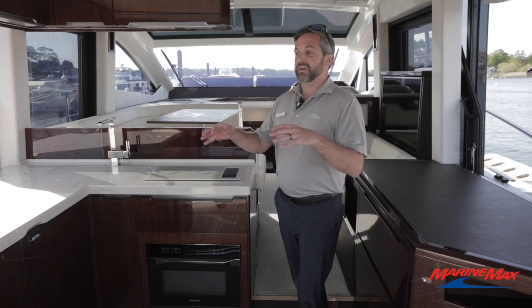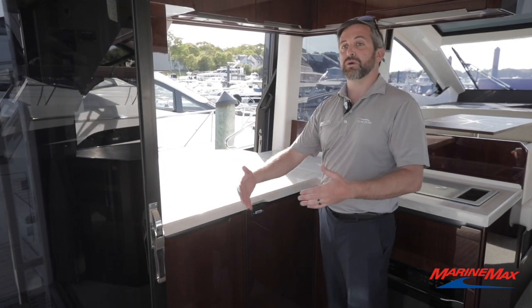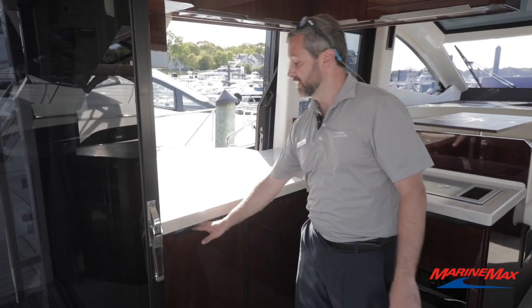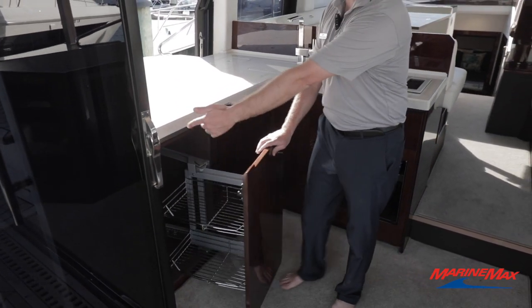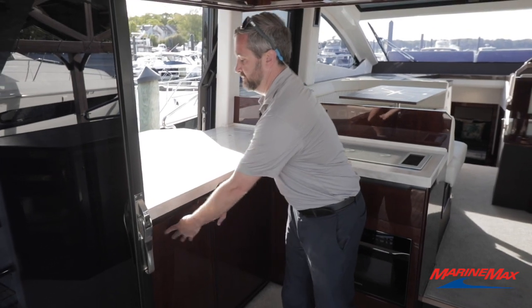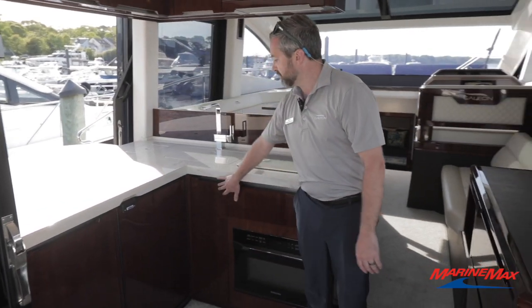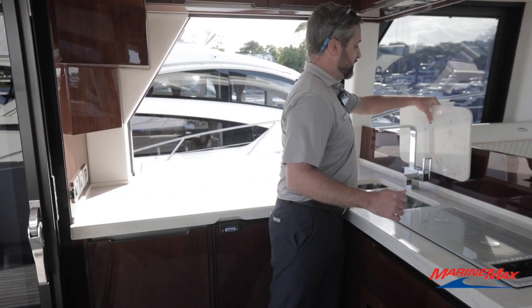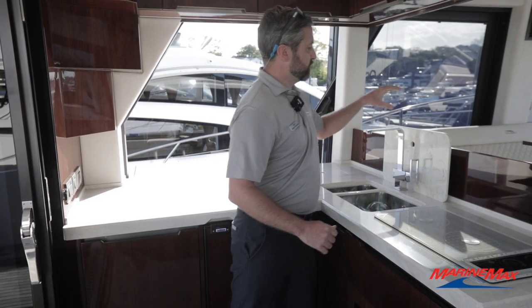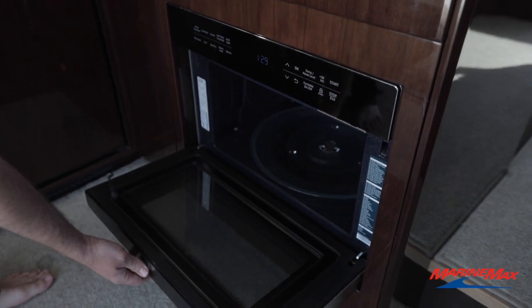Here in the aft galley you do have a lot of storage, and it also gives you the ability to continue to entertain your guests while prepping anything that's needed. Really nice setup here that shows you the ingenuity of Galleon. Access comes underneath the stairs. We do have our refrigerator set up, storage underneath the sink, big drawer storage to our starboard side. What I like about the sink is you do have access to store the lid behind it. Induction oven with a convection microwave down below.